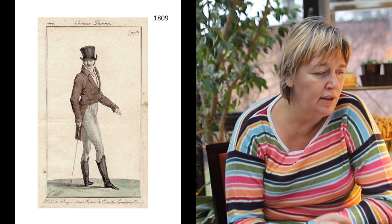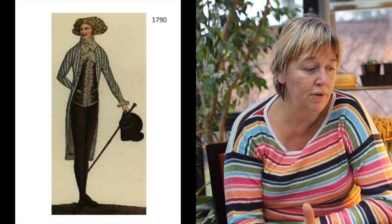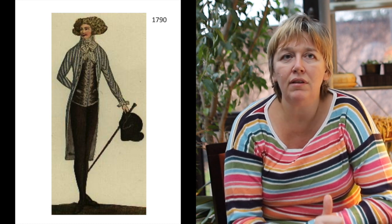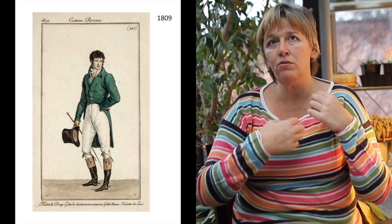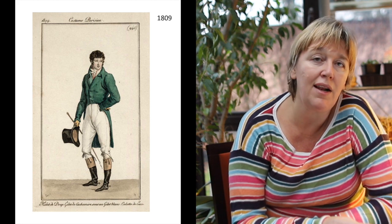Even in these early fashion plates, there are always three elements: the breeches or some sort of leggings, the waistcoat, and the coat. No man would really leave his home without the waistcoat — even if only a limited part of it was visible from beneath the coat. Sometimes the coats have a relatively wide opening at the chest level, and they could be single-breasted or double-breasted, meaning one or two rows of buttons in front.